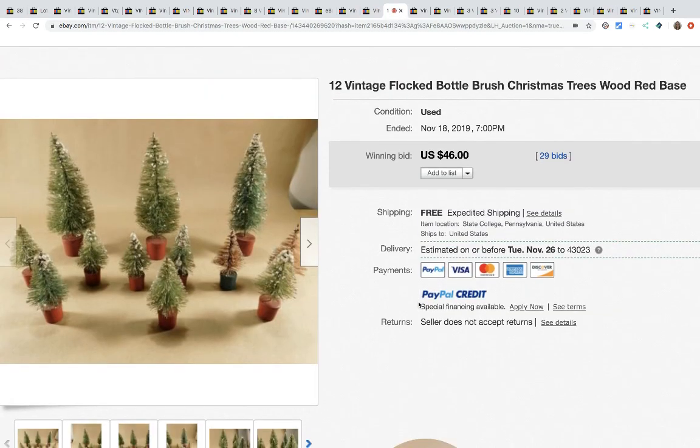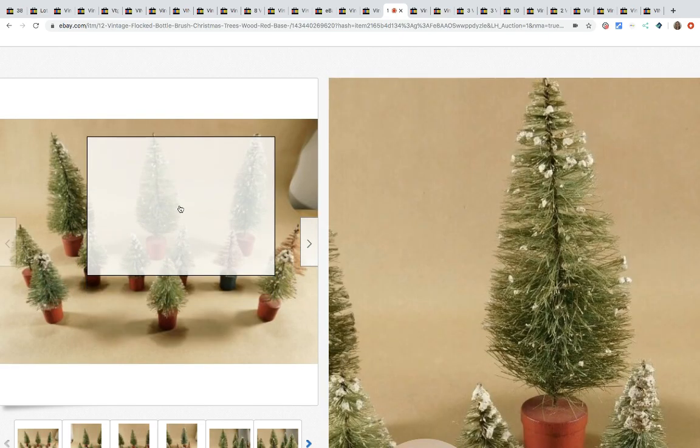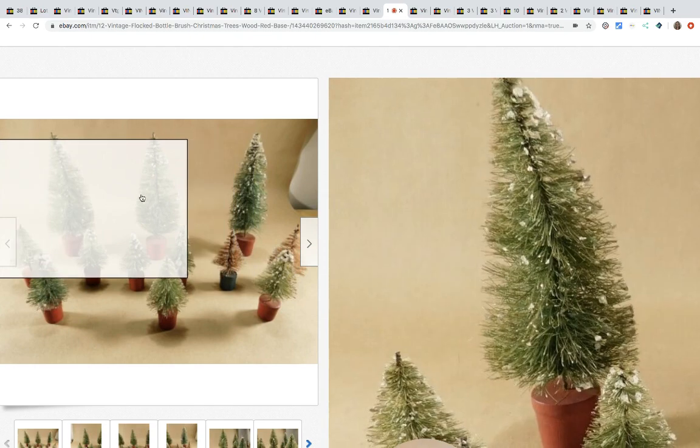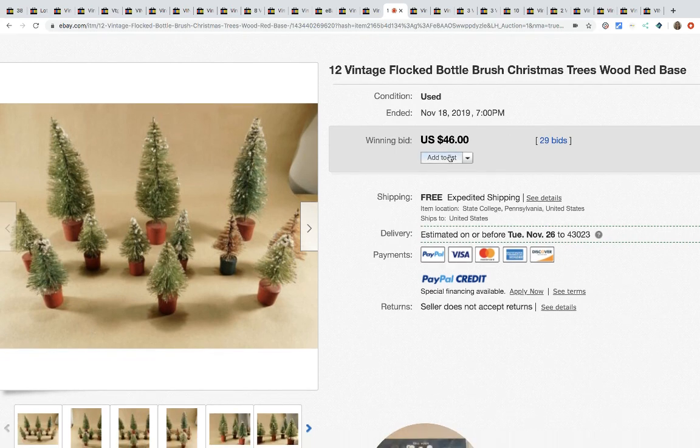These are 12 vintage flocked bottle brush Christmas trees with a real wood base. Bottle brushes — who knew! There are 12 of them, they're tiny, and they sold for $46 with 29 bids and free shipping. That was definitely unexpected.